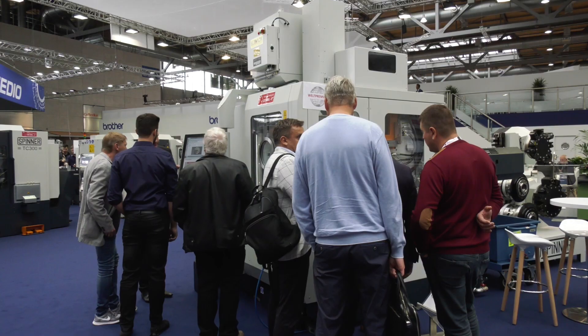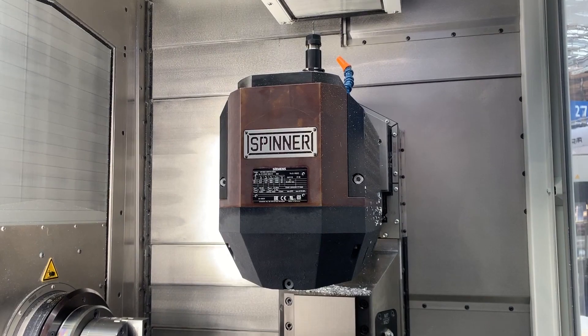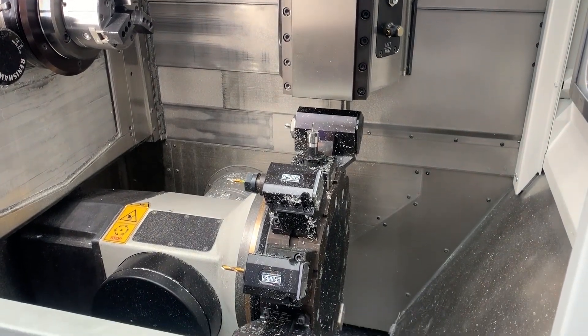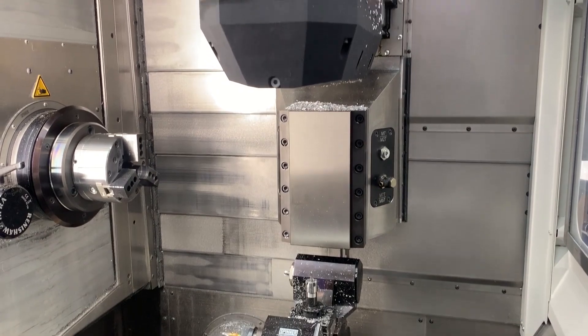On our booth, of course, the highlight is the Micro Turn which you see in the back. This is our new development and our new generation of multitasking and high-end machines. It's quite a nimble machine, quite a lot of tools in a small area. We developed it so it is matching the customers' demands and we are quite happy to have it here ready so we can collect the orders.